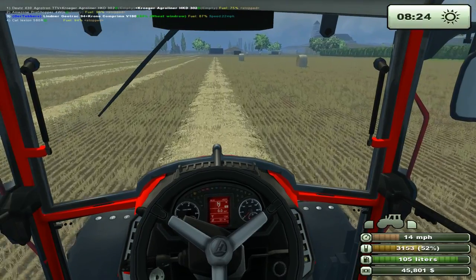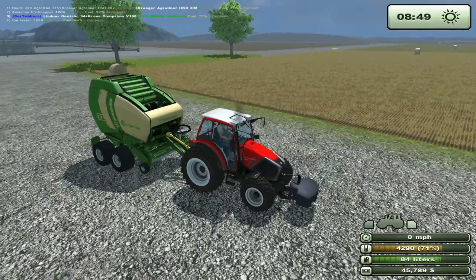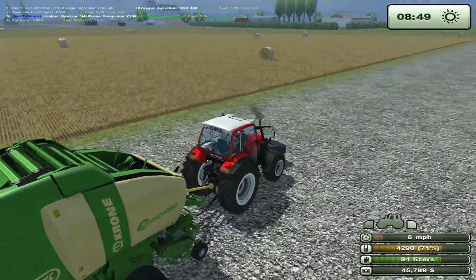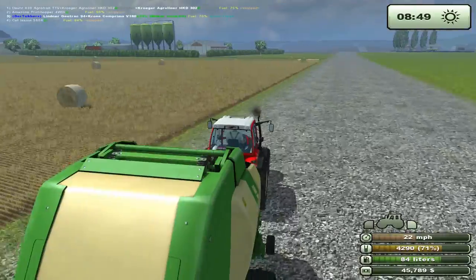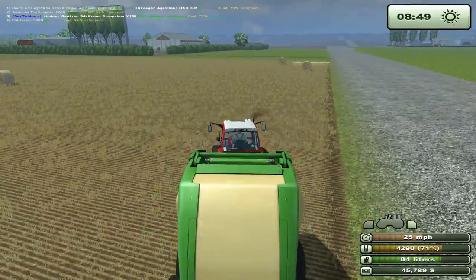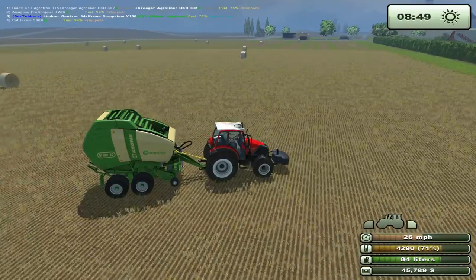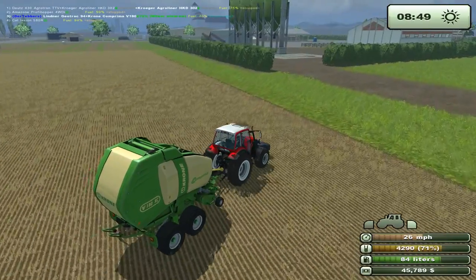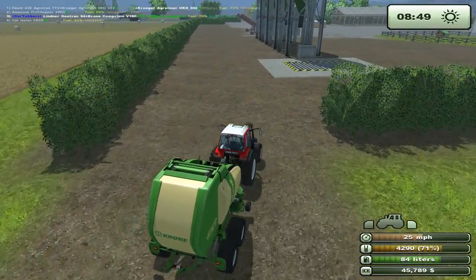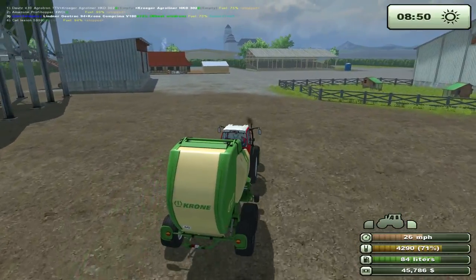We just finished and look at all our bales hanging out there - that's gonna be a couple trips of the bale auto stacker. We've finished with all of our round bales. We're gonna run and put the baler up in one of our garages. Look at all those bales - all that lovely, lovely, what will be money.